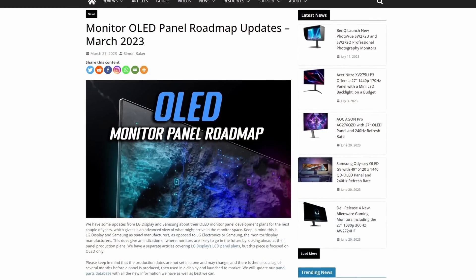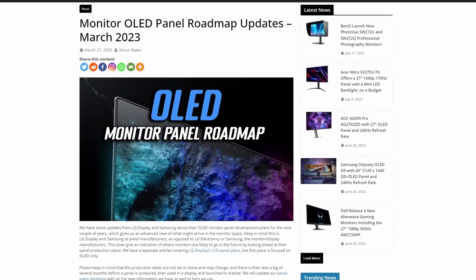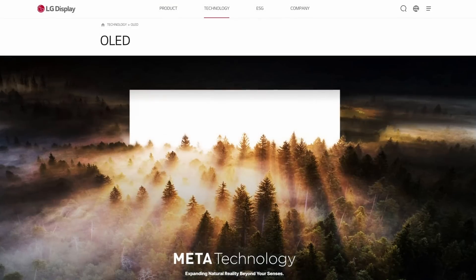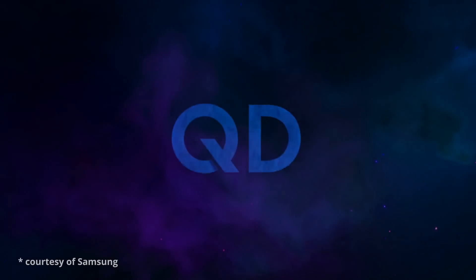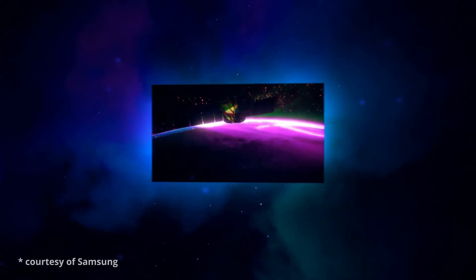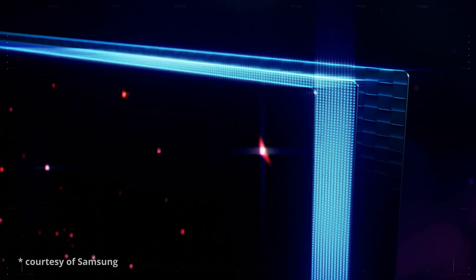One of our most popular articles on our main site is our OLED panel roadmap. We last updated this in March 2023, covering all planned OLED panels in the monitor space — everything we know from LG Display and from Samsung. This information is based on official roadmap documentation we have access to; it's not speculation, it's real insider information. We've now got exciting updates including updated timescales, especially for Samsung's QD OLED panels that we didn't have last time.